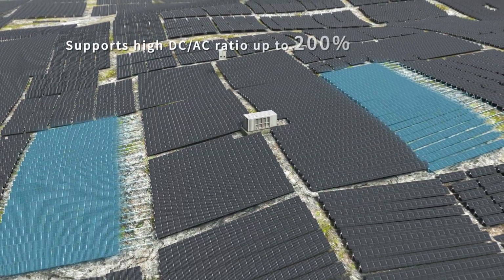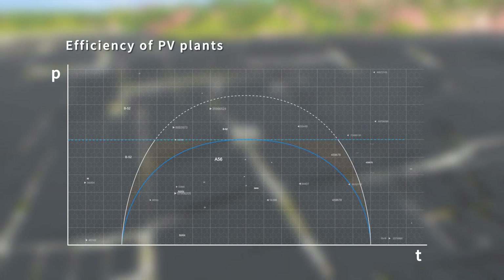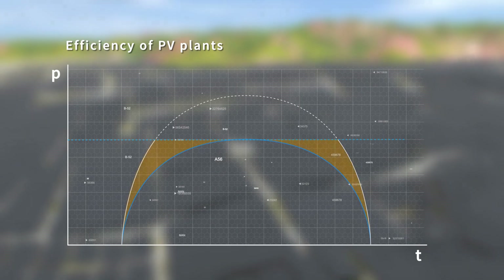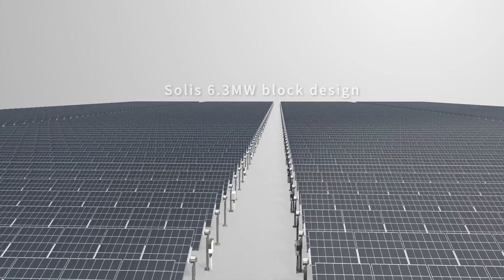Solis 255K supports a high DC/AC ratio up to 200%. A high DC/AC ratio can further improve the power curve to optimize the comprehensive income of the PV plant. With the same 6.3 megawatt block design, the Solis 255K inverter solution can reduce LCOE by more than 3.5%.